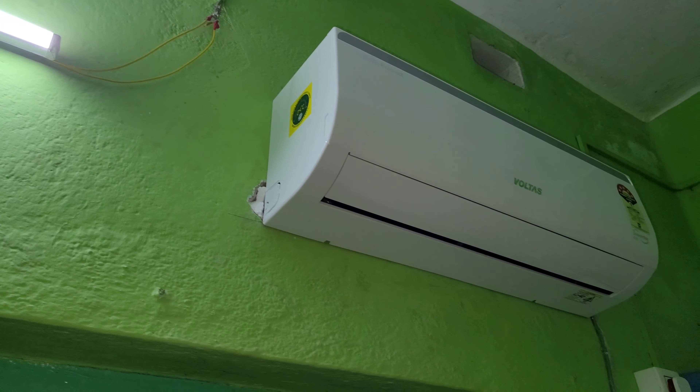To summarize: this is a one-ton Voltas five-star inverter AC with R32 gas. It has 100% capacity at around 850 watts and 50% capacity at 340 watts. The compressor and indoor unit together burn 350 watts at 50% capacity. The total price including installation is around ₹40,000.